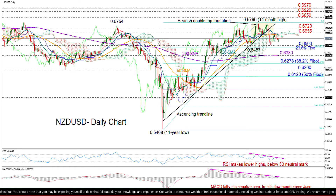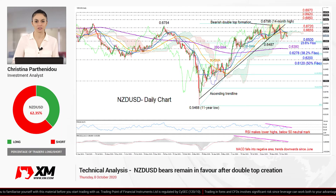Now if the price was to breach the nearby resistance of 0.6655, it could initially test the area around 0.6720, which has been a key barrier to both downside and upside moves in the past. Breaking that too, all our attention will turn to the 0.6796 peak. However, if this fails to hold, the rally may face a rocky path ahead, given the restrictive region between 0.6850 and 0.6970. So that's all from me.